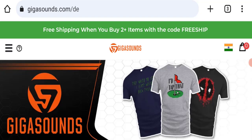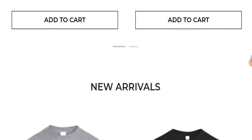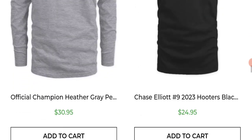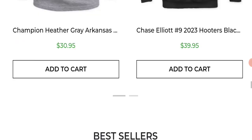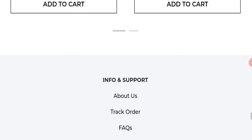First, we will find out about the website type and the products they are offering. This is an e-commerce site, and as you can see, this website is offering many types of different printed t-shirts and also many more types of different products.